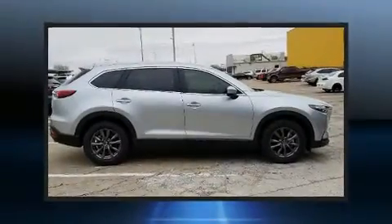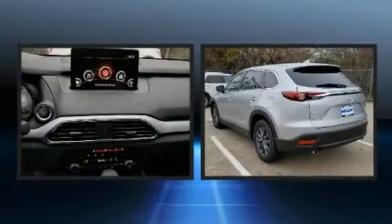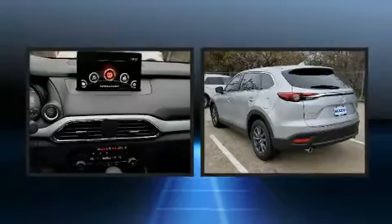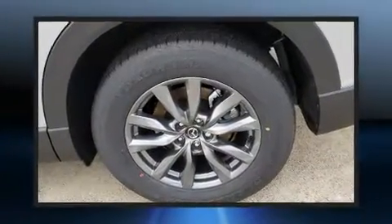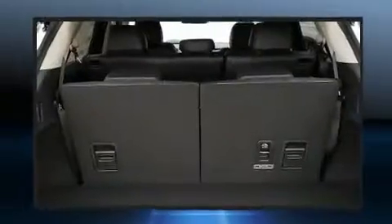Familiarize yourself with the 2020 Mazda CX-9. It features an automatic transmission, front-wheel drive, and a 2.5-liter four-cylinder engine. Turbocharger technology provides forced air induction, enhancing performance while preserving fuel economy.